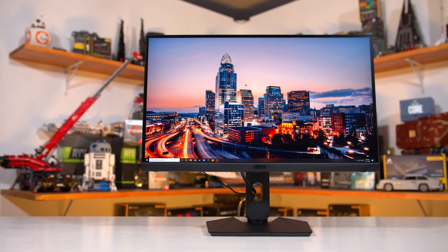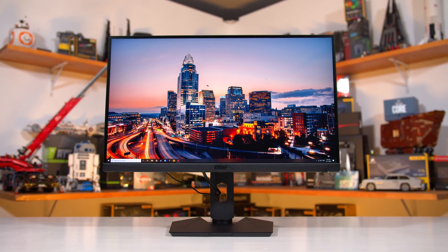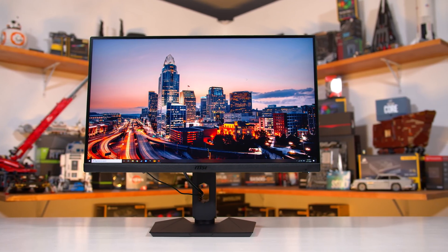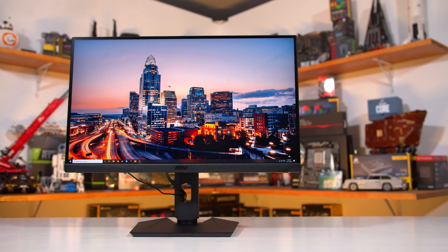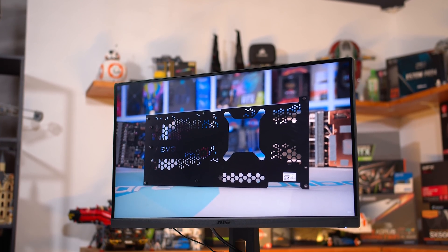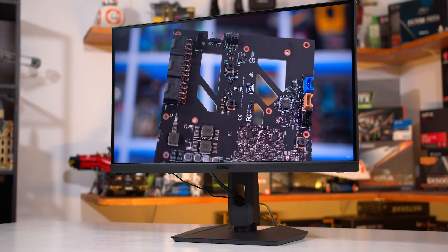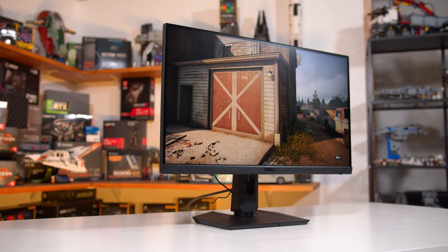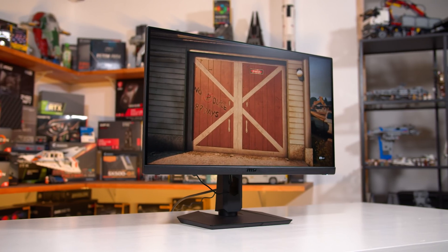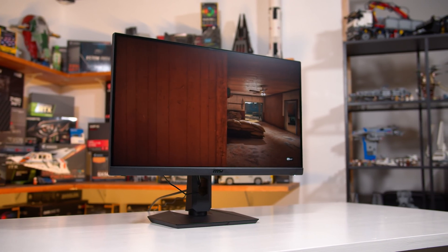Naming aside, there's actually a lot of cool stuff going on here. This is a high-end 1440p monitor to compete with products like the LG 27GL850 and Dell S2721DGF in that $500 US price range. It has a 165Hz refresh rate, wide DCI-P3 colour gamut, rated 1ms response times, and all the usual adaptive sync functionality, including being Nvidia G-Sync compatible.